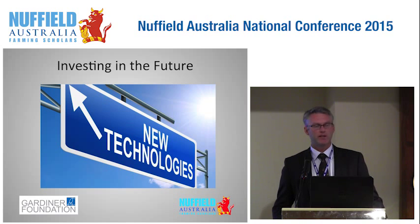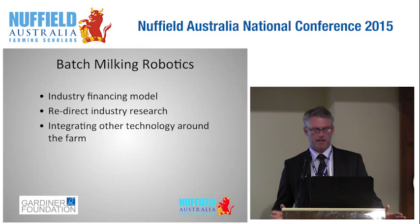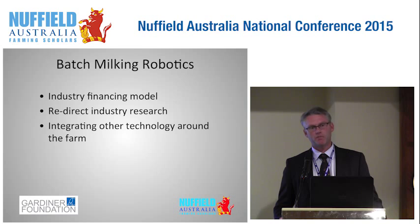I've taken the liberty of putting my spin on what I think we need to do to capture these benefits in Australia. Batch milking robotics are really exciting but obviously quite expensive, so I think there's potential for the dairy industry itself to help develop a new financing model, which would encourage uptake but also crucially allow farmers to maintain the technology at an up-to-date level. Currently there is a lot of research around voluntary cow milking and robotic systems, but I see the majority of the market eventually going the batch milking robotic way, so some of this research could be redirected into understanding how other technology can be put around batch milking robotics.